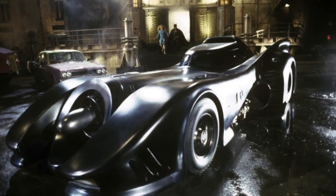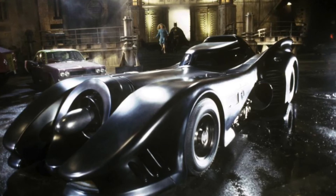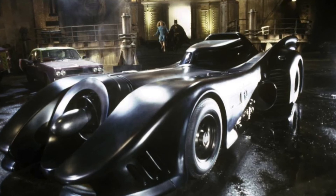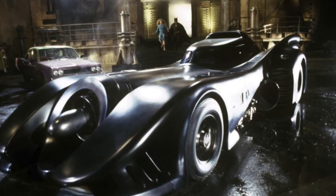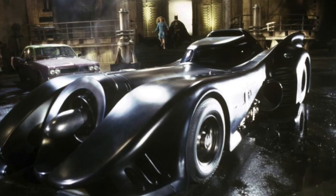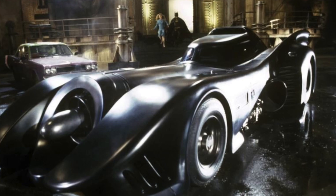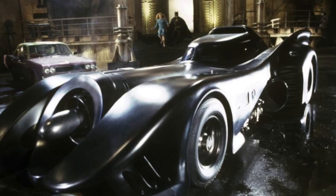Number one is the Michael Keaton 1989 Batmobile, used from 1989 to 1992 in Batman and Batman Returns. It just looked so sleek, so chic — so vogue. Michael Keaton looked amazing hopping in and out of it. We're going to see it again in the upcoming Flash movie in June 2023. How can you not love this car? That's why the Batman '89 Batmobile is number one.